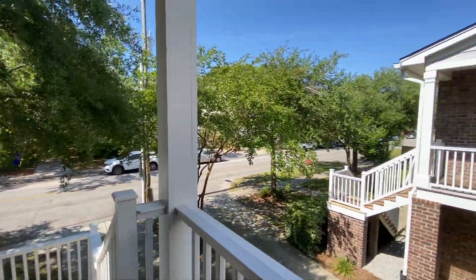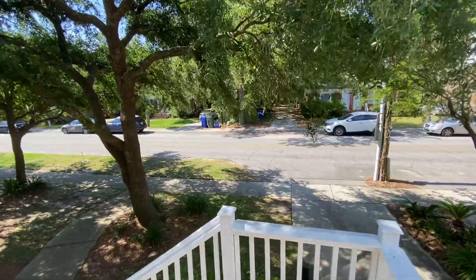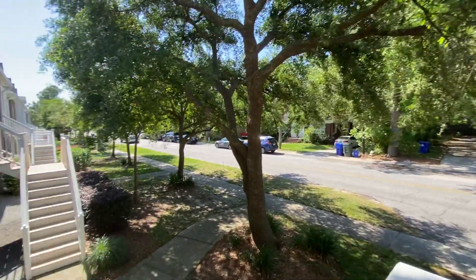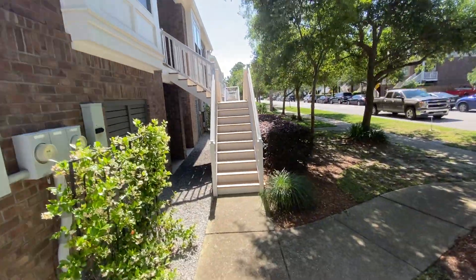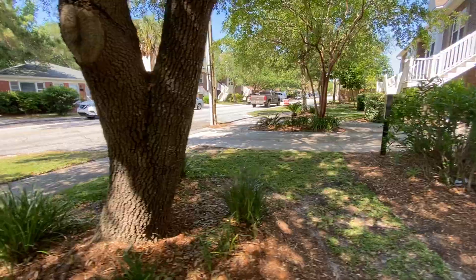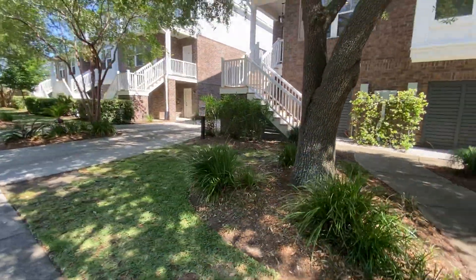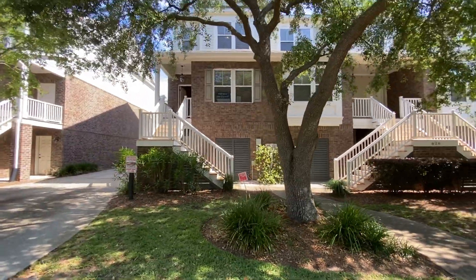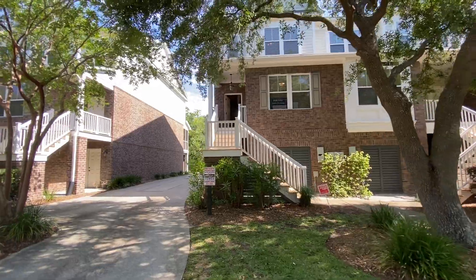View from outside your front door. Here is the unit from the front. So this is unit A.